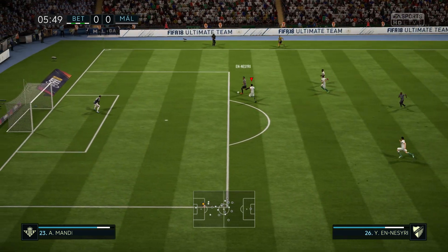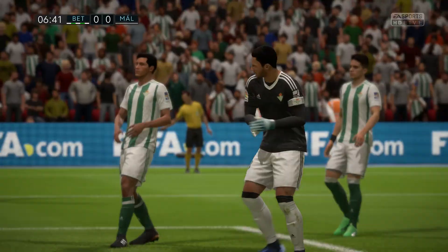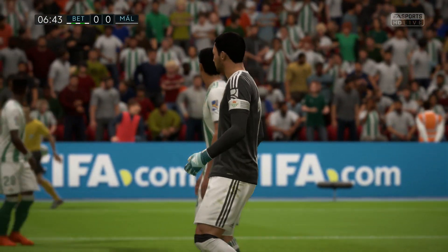He shreds it through — real chance! And shoots. Good stop by the goalkeeper. It's a corner.